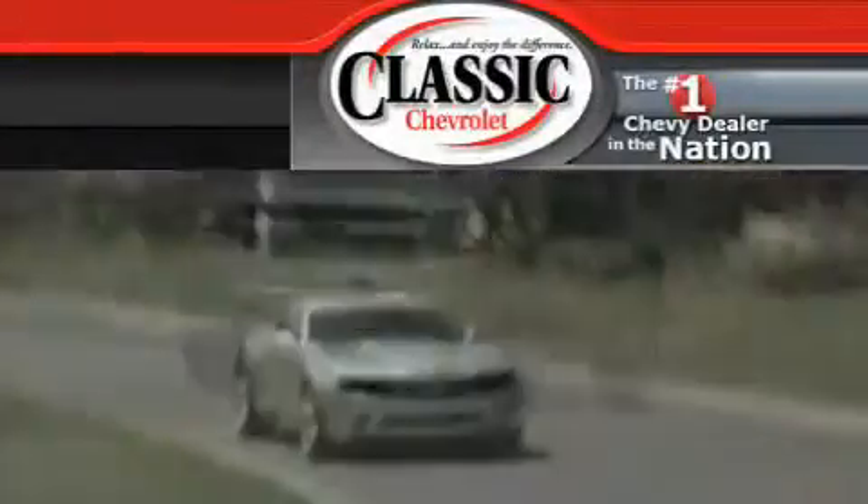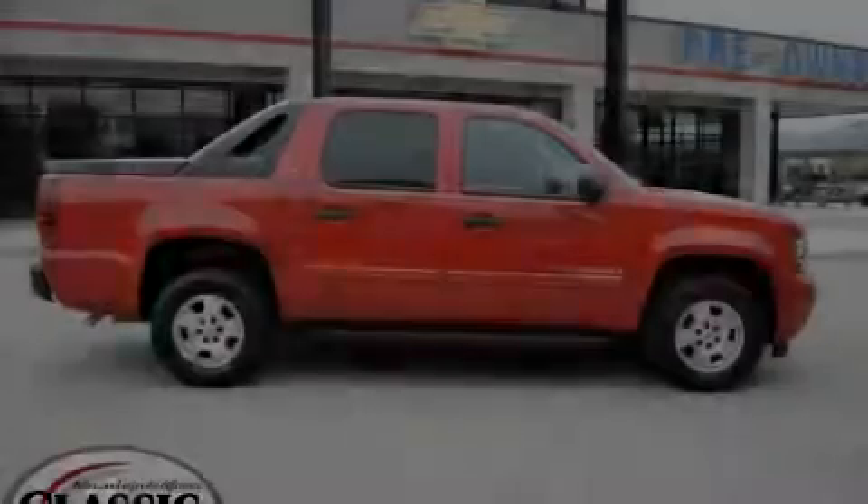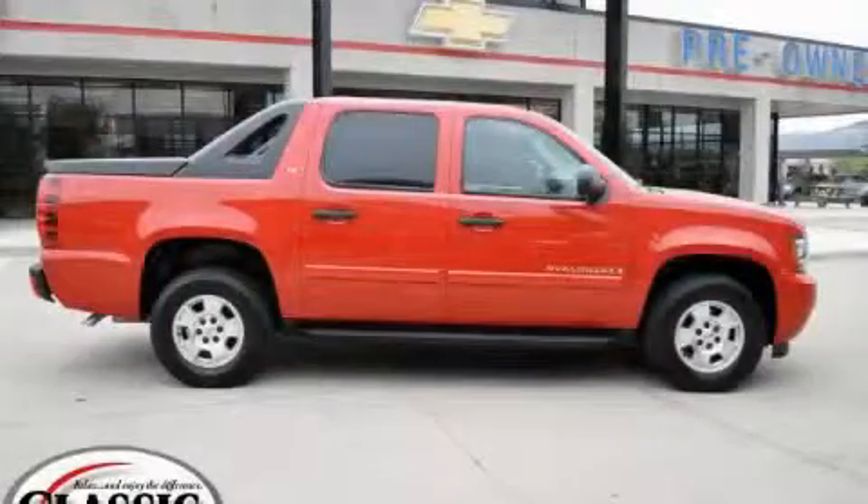Another fine vehicle offered by Classic Chevrolet. This is a certified pre-owned 2009 Chevrolet Avalanche — strong, durable, and dependable.